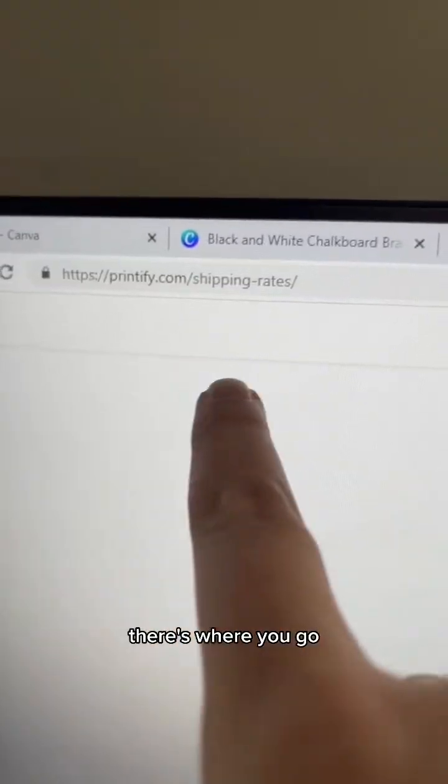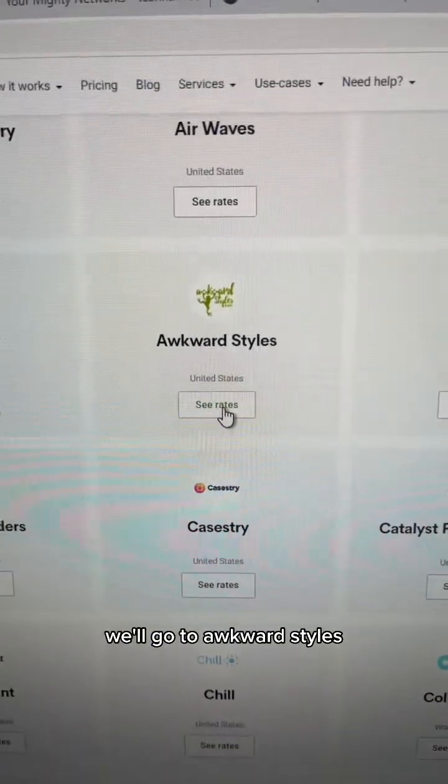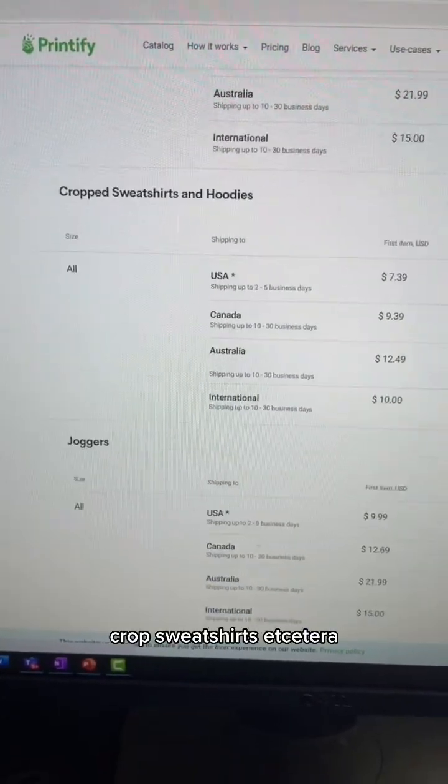Let me show you. Here's where you go and here are all the print providers that Printify offers. Let's click one — we'll go to Awkward Styles. So they'll have categories for what they sell: shirts, sweatshirts, hoodies, crop sweatshirts, etc.